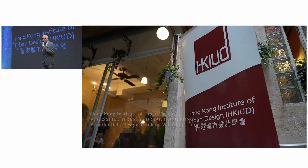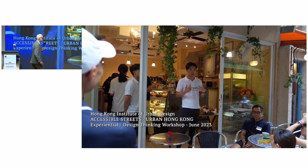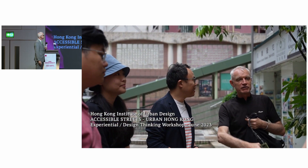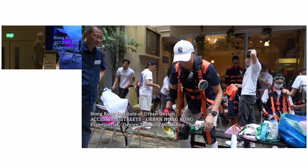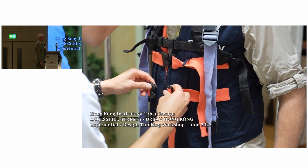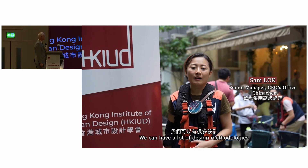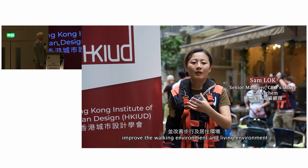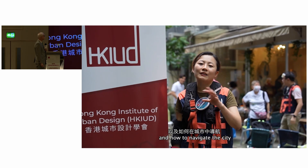And to wake you up, we're going to have a video. We can have a lot of design methodologies to help improve the urban environment, improve the working environment and living environment, and how to navigate the city.